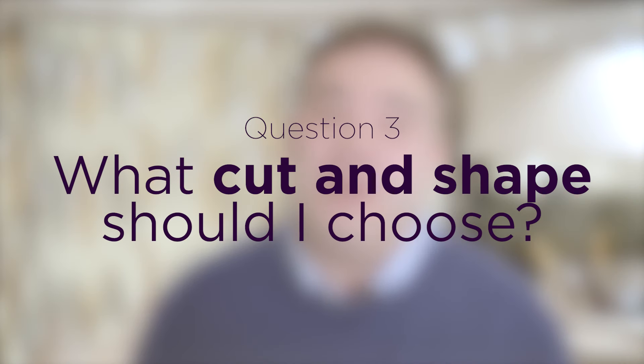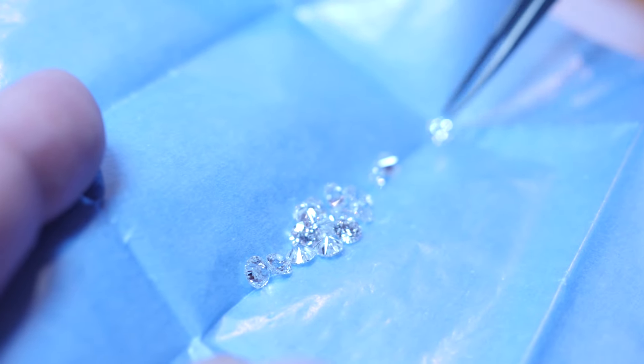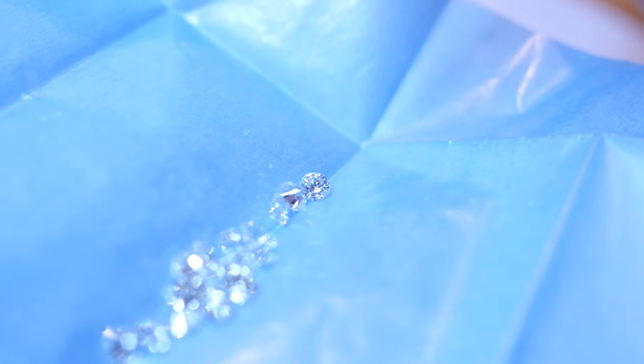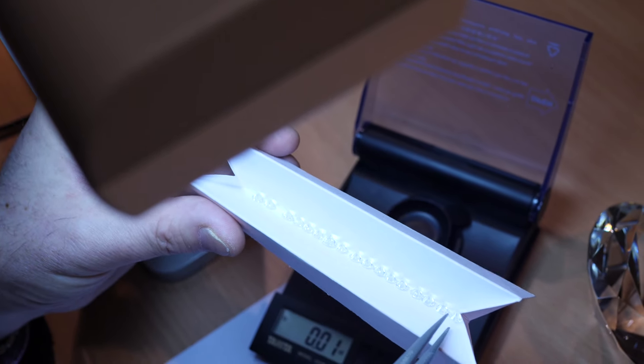The next consideration is the cut or shape of the stone. Shapes we commonly sell are round brilliant cuts, princess cuts which is a square stone, an emerald cut being rectangular, a marquee, an oval shaped stone, a pear shaped stone, or even a cushion shape. There are also many unusual shapes we can source. A well-cut diamond gives a really great dispersion of light, refracting back out. A poorly cut stone will lose some of that light, but equally it could mean a much bigger diamond, which could be important to you.